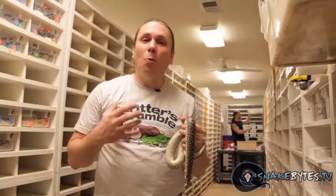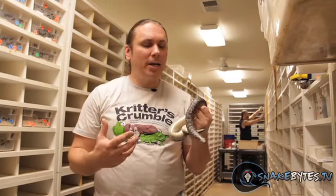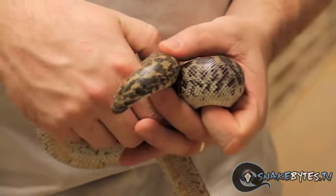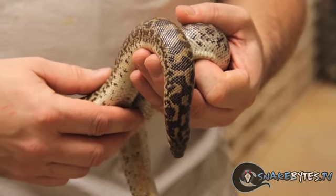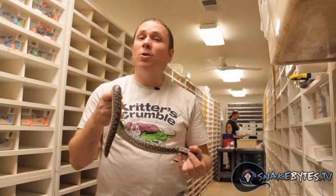I'm always surprised at how many people want to see sand boas. I think they're an awesome snake, but I'm a little surprised at their popularity. I always show you guys Kenyan sand boas, so I thought I'd change it up and show you these javelin sand boas. They're really similar to Kenyans — they don't get quite as big and typically only have about 10 to 12 babies, whereas Kenyans can have 30-plus live young.